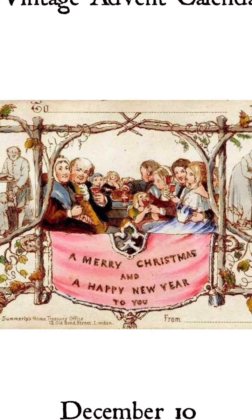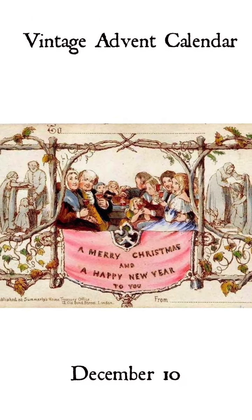For the Vintage Advent Calendar Day 10, we're going to look at the first commercial Christmas card.